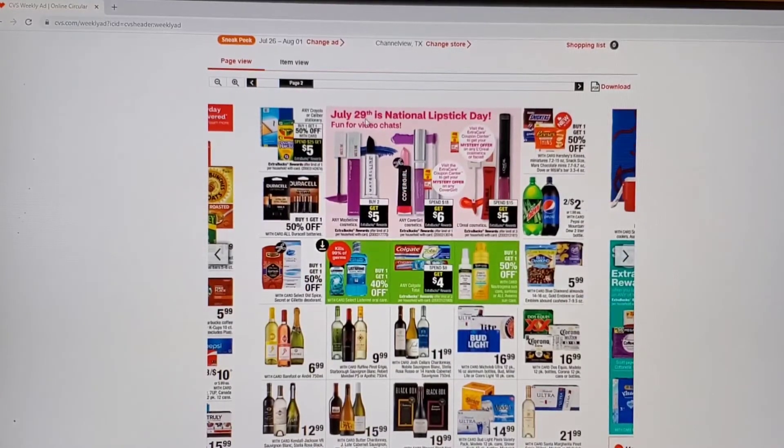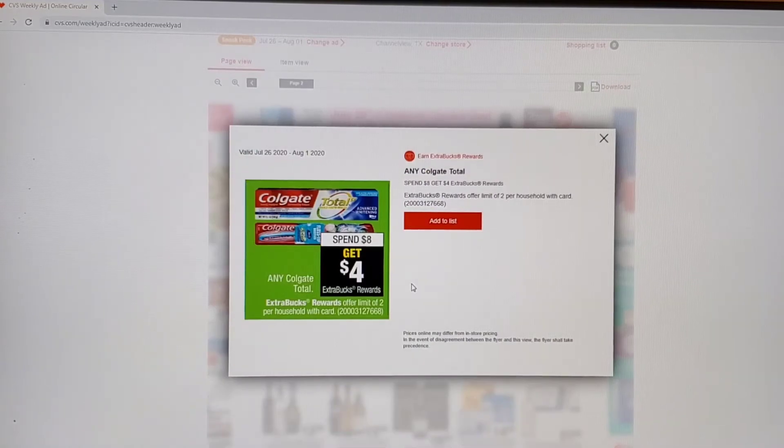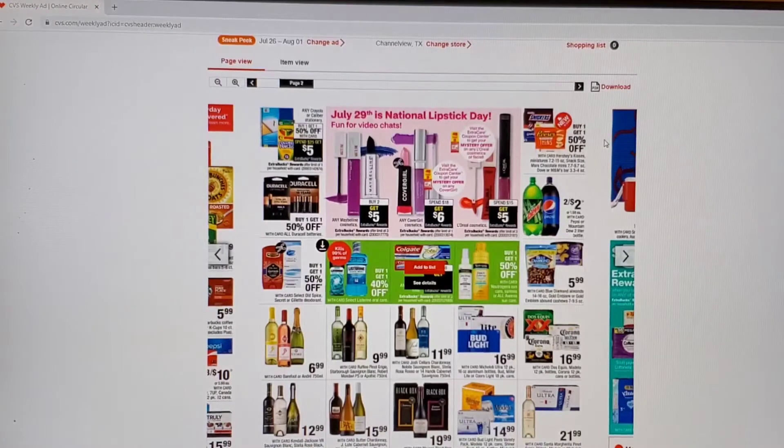On the next page we have beauty deals. I don't believe I saw anything for Maybelline or L'Oreal yet, but Cover Girl is coming out with others. And right here, the Colgate spend $8 get $4 ECBs back — of course this will be for the toothpaste or the toothbrushes, and it is a limit of two. So if you ever want to know how many times you can do this deal, you can do it two times. We will have coupons coming out for those.